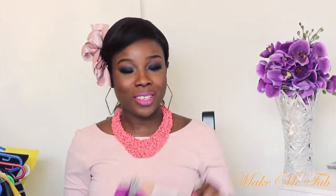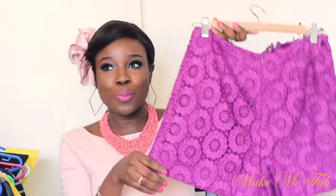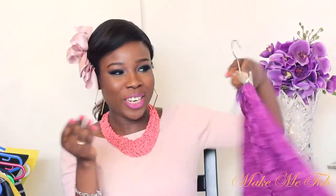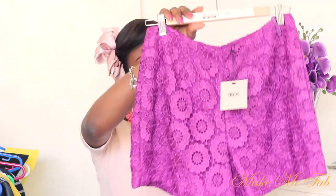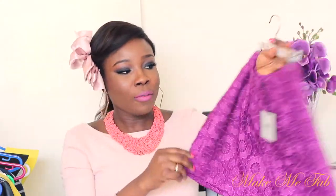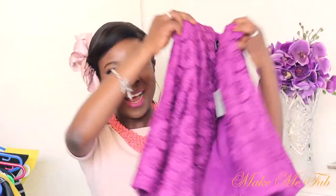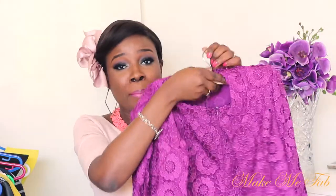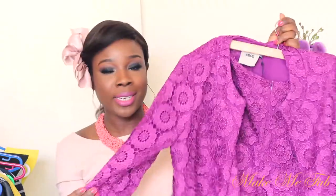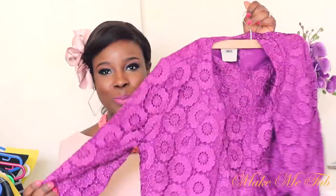The next thing I picked up from ASOS is this short. I really like this. We are approaching summer here in Australia, so I need to stock up on some cute little shorts. I love the design and I love the way it fits. Another reason why I picked this up is because it comes with a matching jacket. I love the matching set trend. It fits very well and I might be wearing the pink camisole under it.